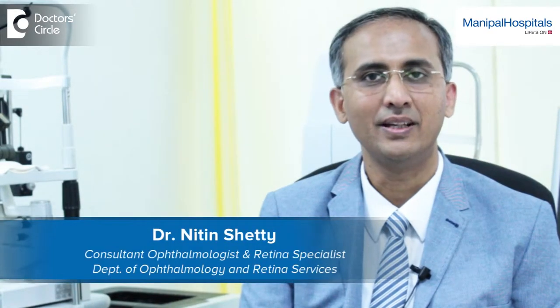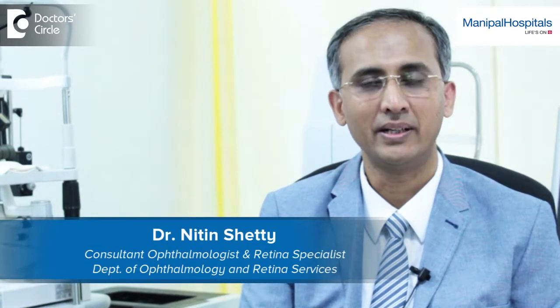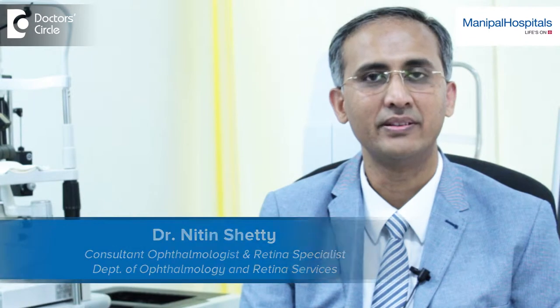Hi, I'm Dr. Nitin Shetty. I'm an ophthalmologist. I'm a retina specialist, head of the retina services and head of department of ophthalmology at Manipal Hospital in Bangalore.